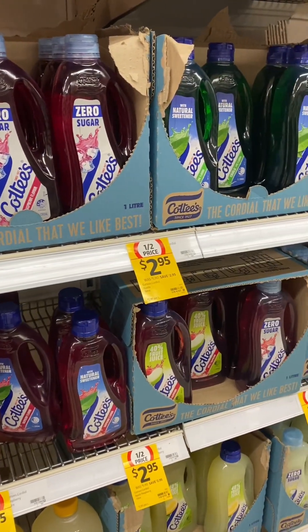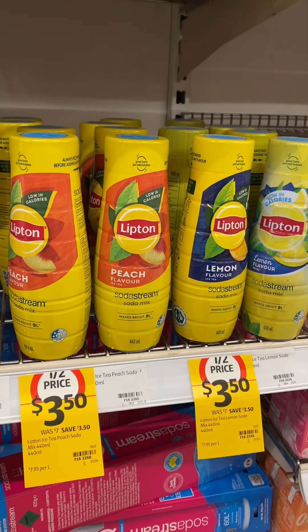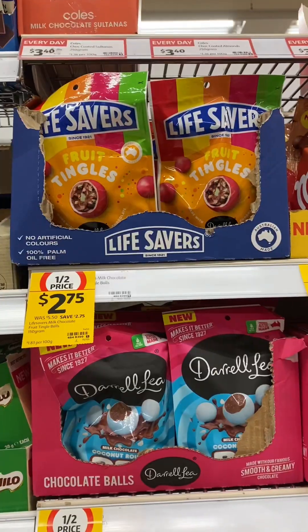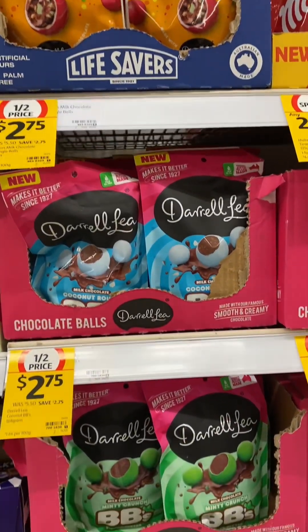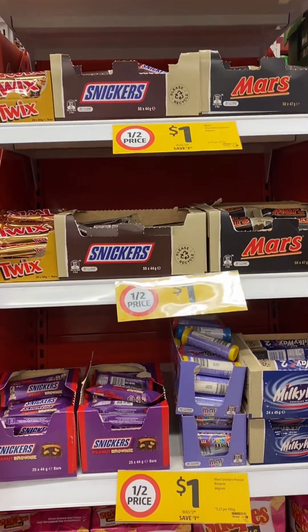Cottee's Cordial is 50% off this week, and some of the SodaStream products — so there's Pepsi, Pepsi Max, and also the Lipton peach and lemon iced tea. Bags of the Lifesavers lollies.